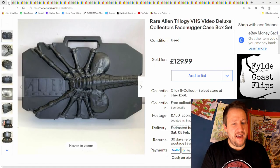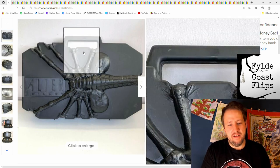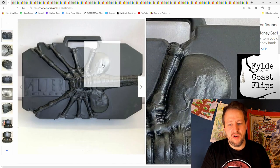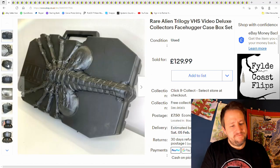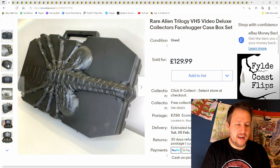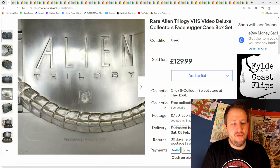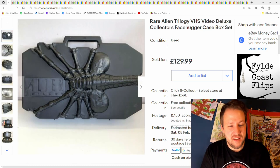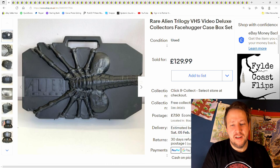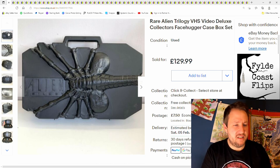I'm going to start with this. This is a Rare Alien Trilogy VHS case — it's like a facehugger case. Look at the detail on that, it's just really cool. I really, really wanted to keep this, but I didn't. I mean, I do really like the Alien Trilogy, but not enough to warrant keeping it. I paid £8 from a charity shop, sold it for £129 — £99 after fees — and it went over to America.